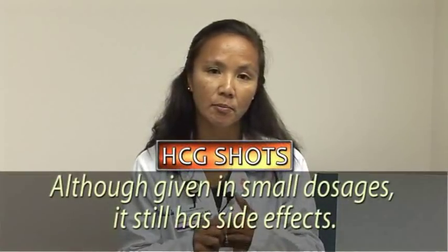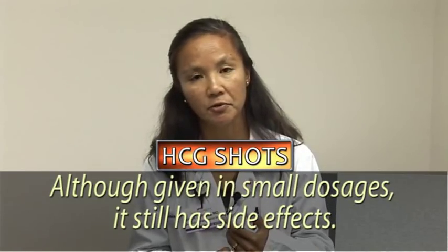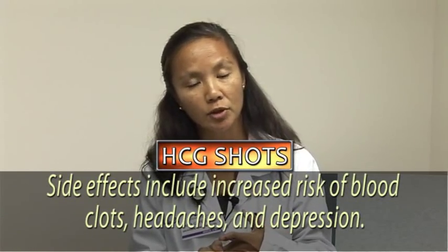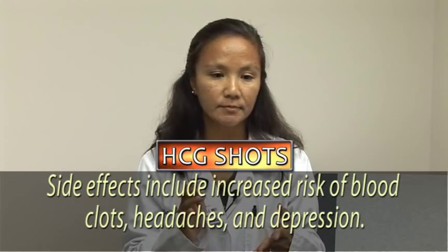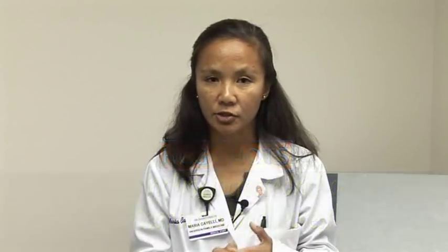The dose used for weight loss is much smaller than what's used during fertility treatments. So it's a little bit different, but the side effects may be the same, in that you have an increased risk for blood clots, you may have more headaches, and depression may be worse for you. There are certainly risks to go along with the HCG shots.